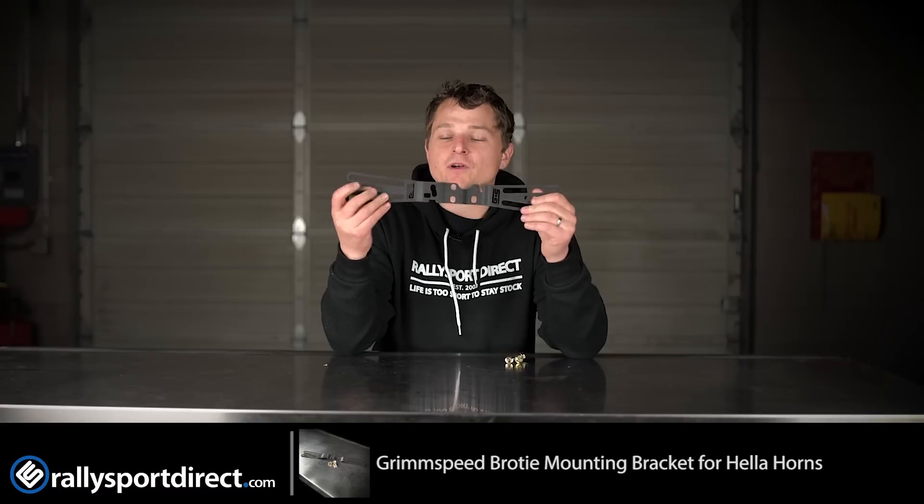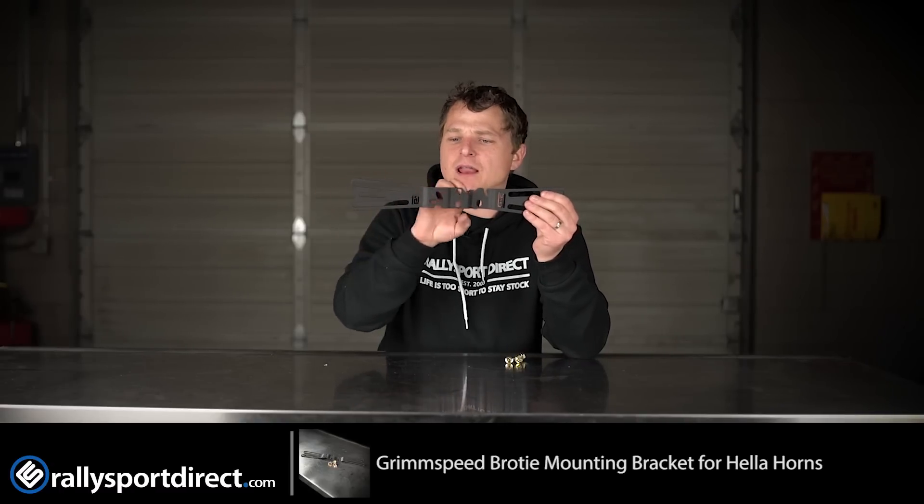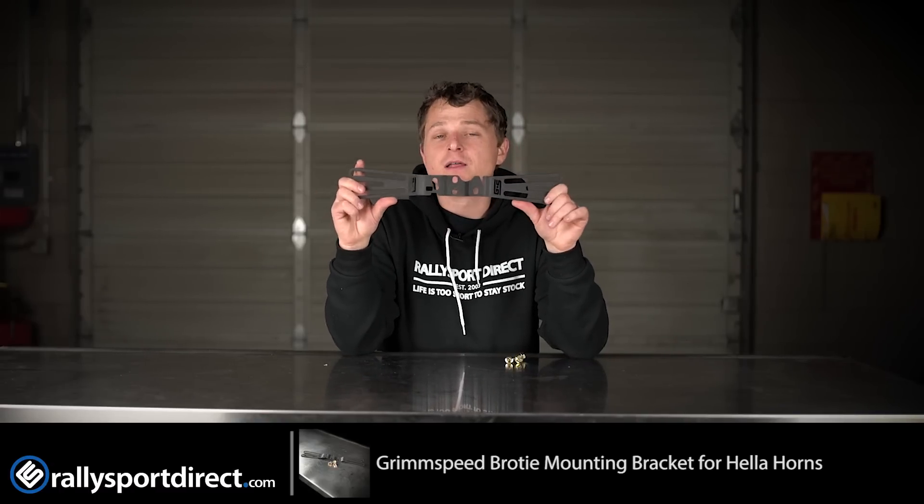Powder coated, very durable, very strong, but yet still very lightweight, mainly because they cut out a lot of material to keep the weight down.